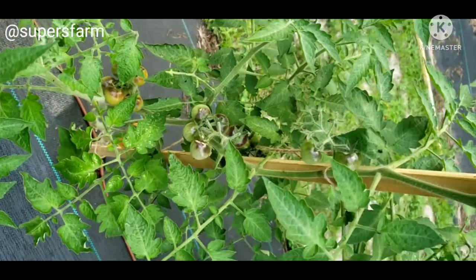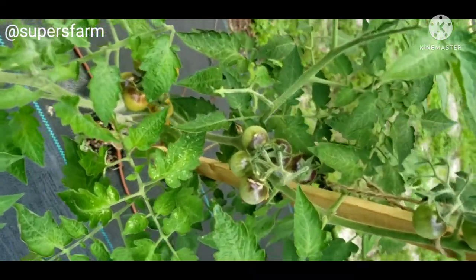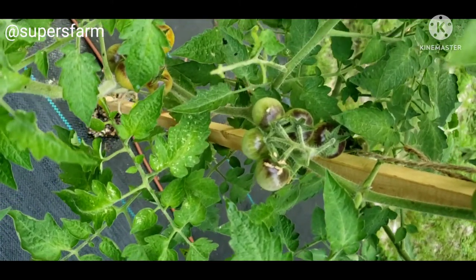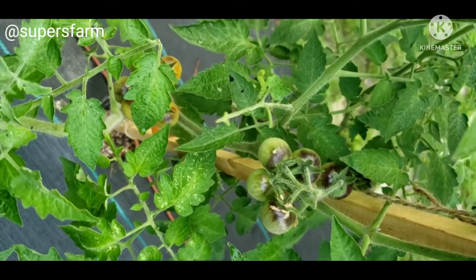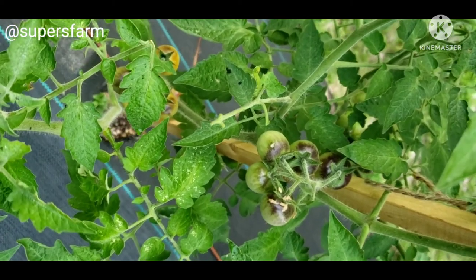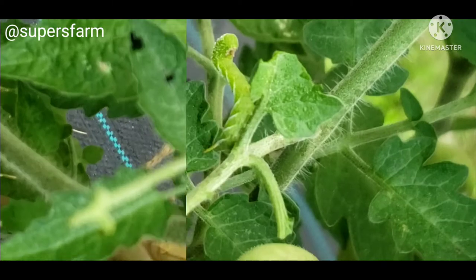Good morning Supers Farm family. As you guys know, I inspect my plants every morning. The poo is always the telltale sign. You see that poo on that leaf? When you find the poo, you just follow the poo upward and... there he is.